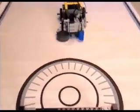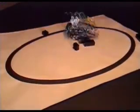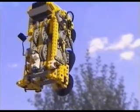LEGO Mindstorms puts the power of robotics at your command, providing new ways to apply technology with creativity, understanding, and confidence. You can build and program robotic inventions that move and think on their own. They can be whatever you want them to be — it's all up to you.